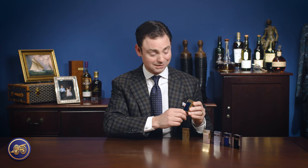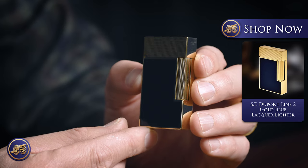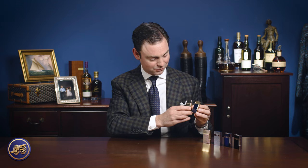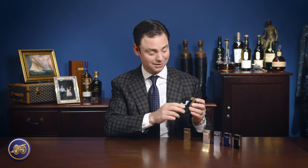S.T. Dupont never wanted to sit on their laurels, and so they developed the Perfect Ping Line 2. This is the blue enamel and gold Perfect Ping — one of my favorite lighters. I think this is just absolutely beautiful. Same size as the standard Line 2; if you were to see these two lighters next to one another, they really are exactly identical, except for something that S.T. Dupont changed that allows that perfect ping. We're going to listen to that, because it really is just that beautiful. This is so loud that literally someone from across the room could hear it.